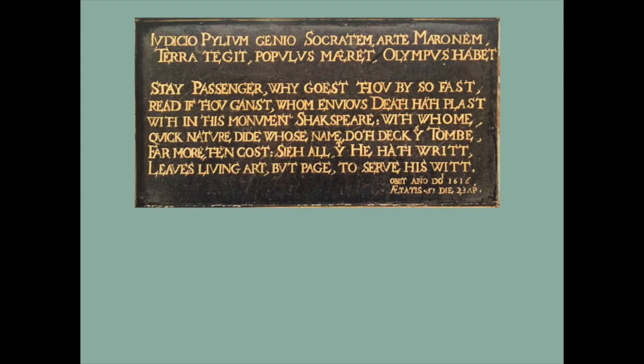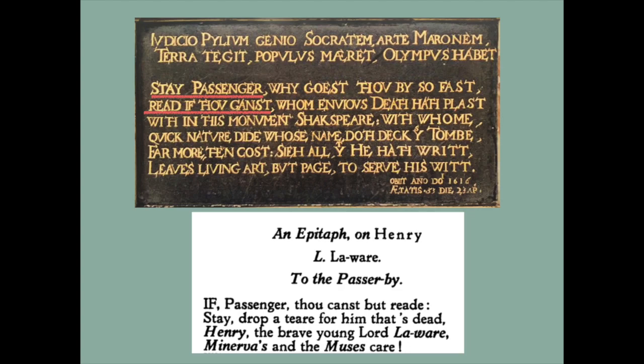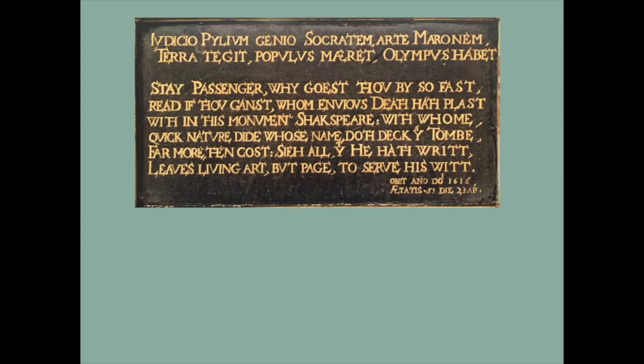Let's start with the English bit. 'Stay, passenger. Read, if thou canst.' Two commandments. This is very interesting because it brings us back to Ben Jonson. There was a man who served as captain in the Earl of Oxford's regiment, and his name was Henry de la Ware. Ben Jonson wrote when he died: 'If, passenger, thou canst but read, stay. Look on the monument.' So: 'Stay, passenger. Read, if thou canst' — and 'If, passenger, thou canst but read, stay.' I think we've got some pretty good evidence here that this epitaph is written by Ben Jonson, just as I think the whole monument is designed by Jonson to impart various messages.